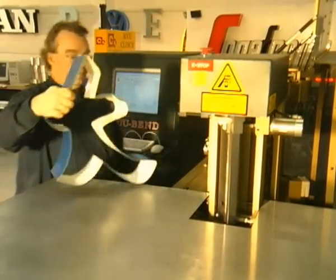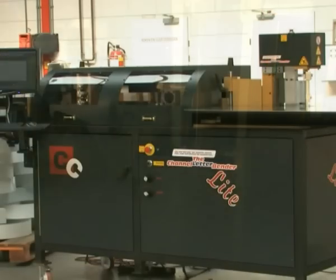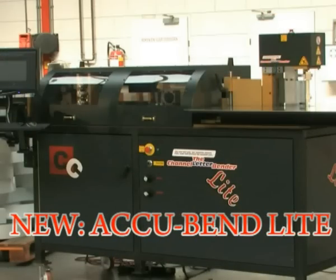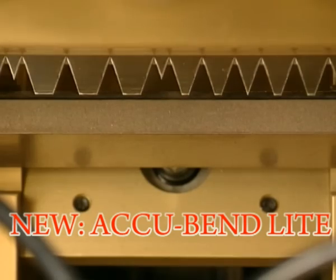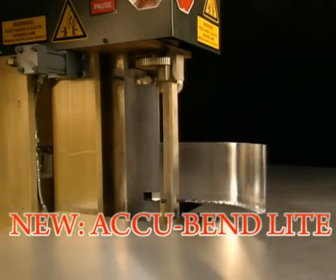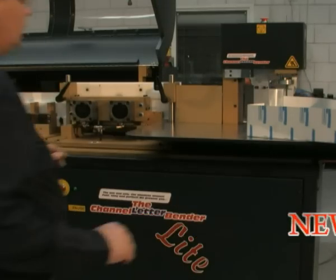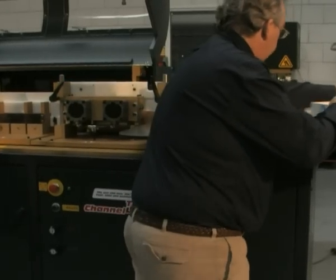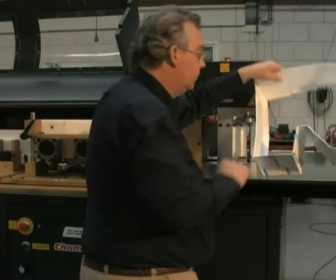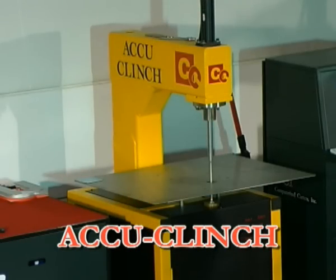Die Maschine führt diese Aufgaben perfekt und gleichmäßig aus, sei es das zweite oder das zweihundertste Mal. Das Ergebnis ist stets das gleiche. Während Akkukat die Rückseite der Buchstaben ausschneidet und Akkuband die Form zurecht biegt, können Sie bereits zuvor hergestellte Rückseiten und Buchstabenteile zusammenfügen. Hierfür benötigen Sie Akkuklinch.